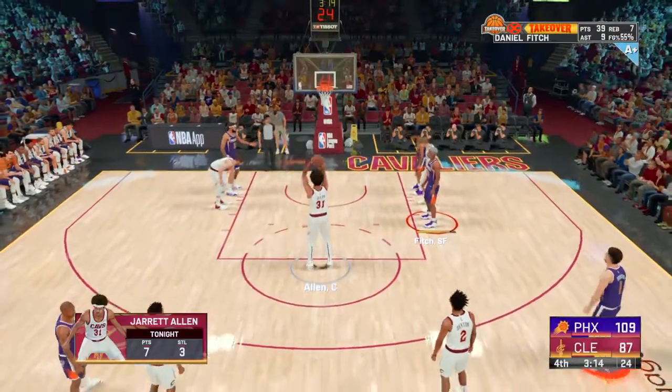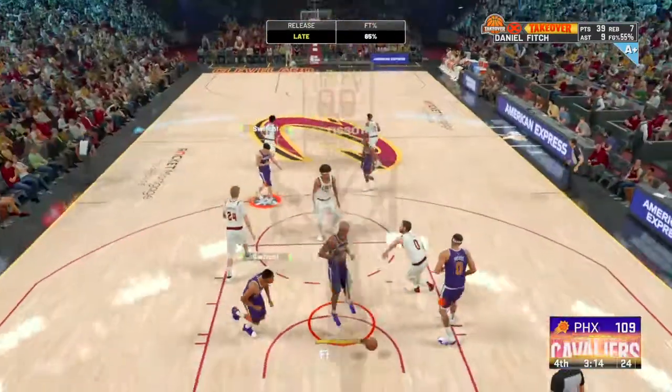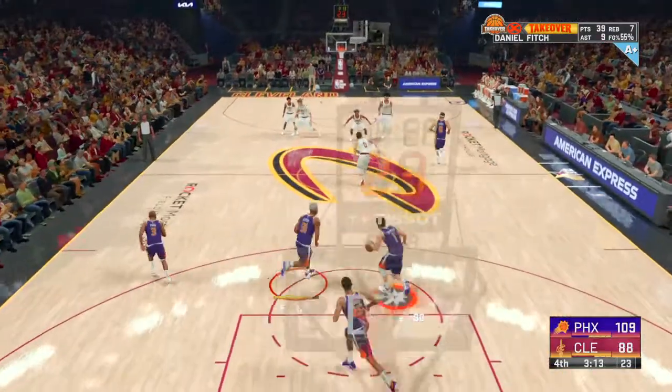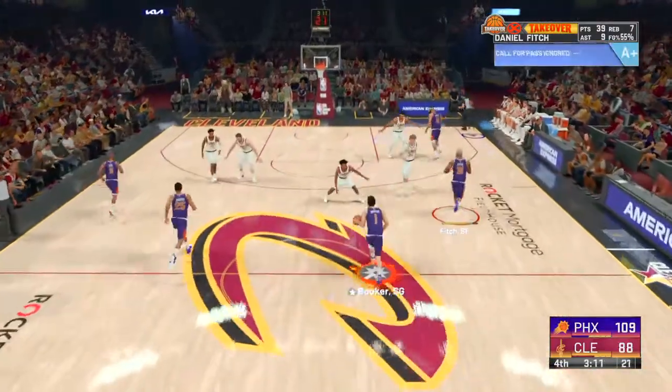This is exactly the kind of position you want Jarrett Allen shooting from — he gets excellent position, makes defenders nervous this close. Good job drawing that foul.